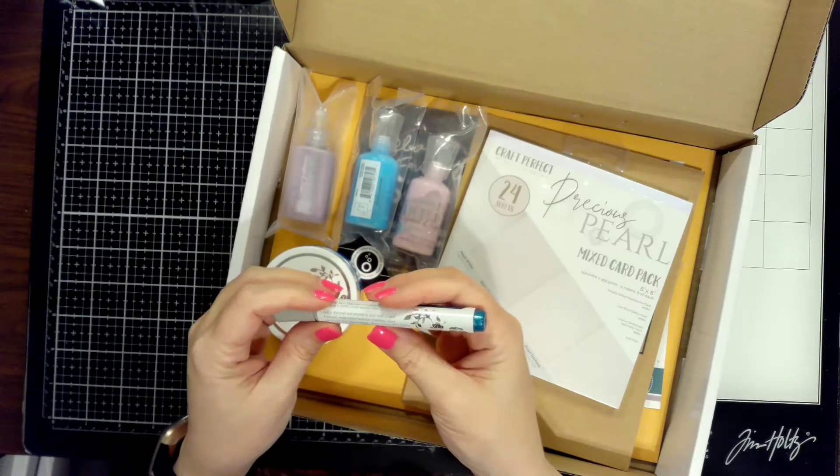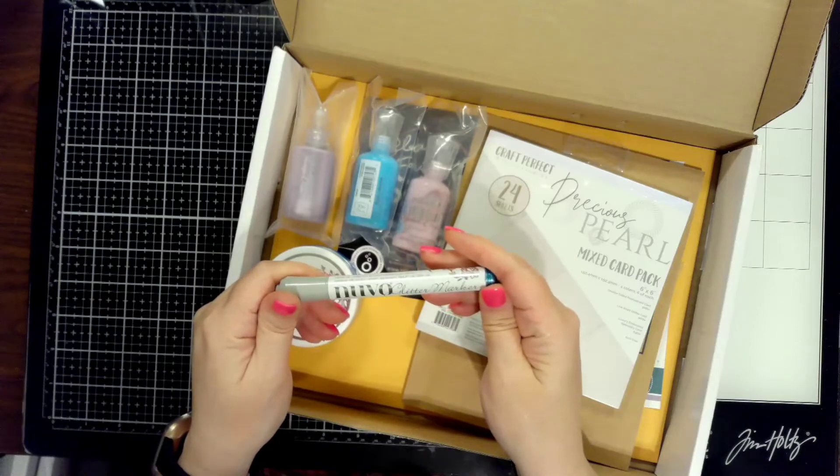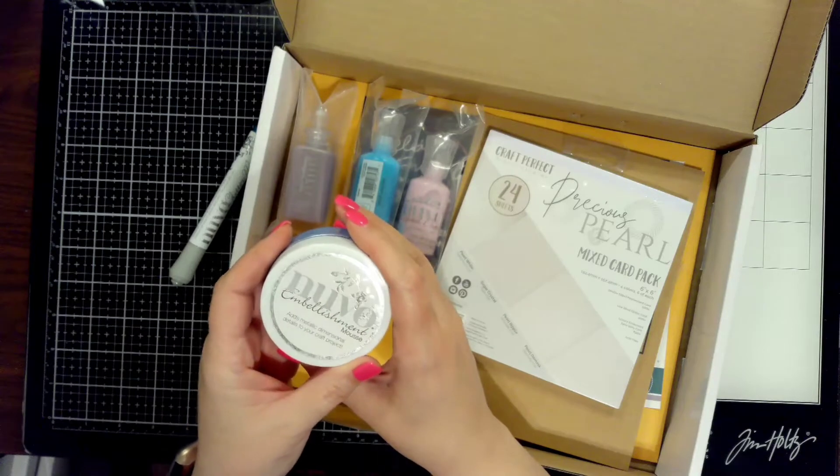I just share on my channel things that impress me and things that are a good value, and this is one of them. So I wanted to share the craft kit with you and see if maybe you would be interested in it and if you'd gain something from it.